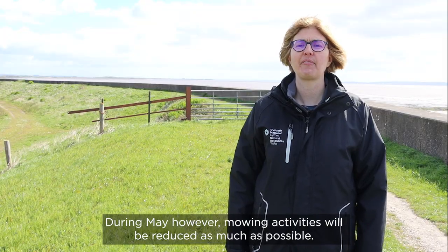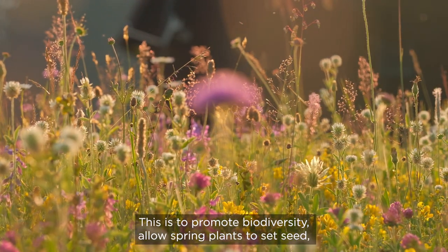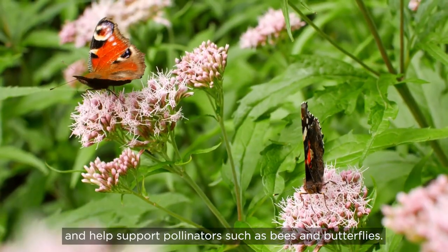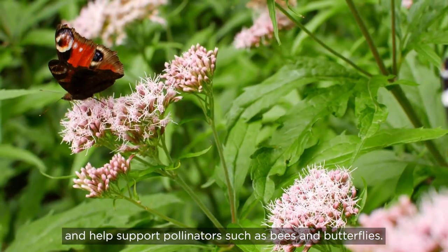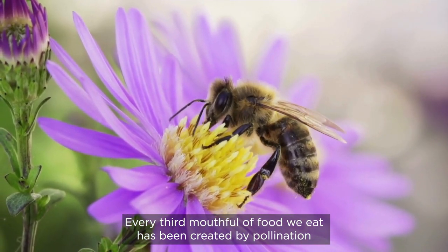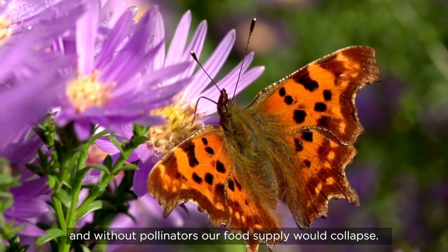During May, however, mowing activities will be reduced as much as possible. This is to promote biodiversity, allow spring plants to set seed and help support pollinators such as bees and butterflies. Every third mouthful of food we eat has been created by pollination, and without pollinators our food supply would collapse.